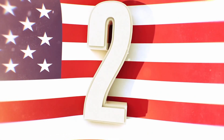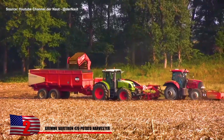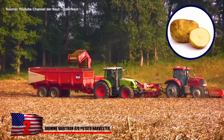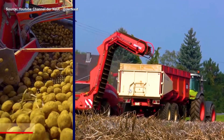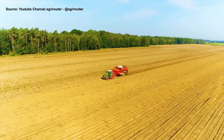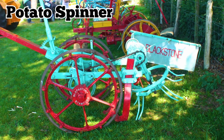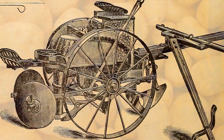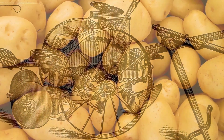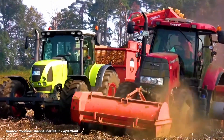Grimme Varitron 470 Potato Harvester. A potato harvester is almost exactly what it sounds like — a machine that harvests potatoes. Generally speaking, these machines collect two to four rows at a time. There are two main types: a potato spinner which is operated manually, and a machine which does the heavy lifting. Potato spinners are falling out of use nowadays, mainly because they're obsolete and most large-scale harvesting is done using machines.